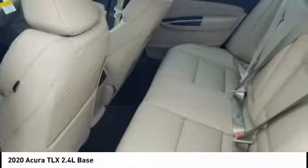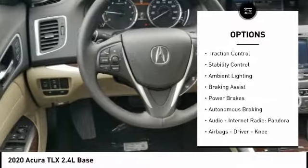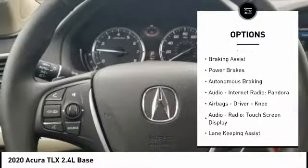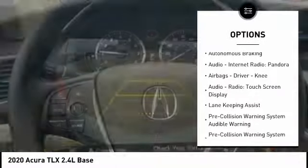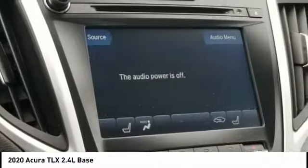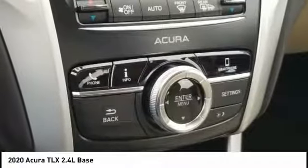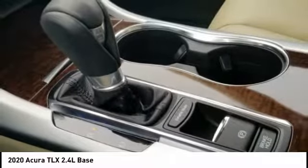Here are some of this vehicle's great options: power windows with safety reverse, traction control, stability control, ambient lighting, braking assist, power brakes, autonomous braking, internet radio, Pandora, airbags, driver knee airbag, and a touchscreen display.